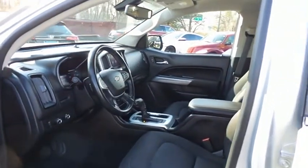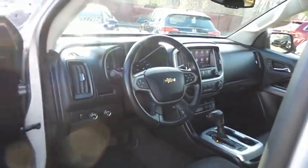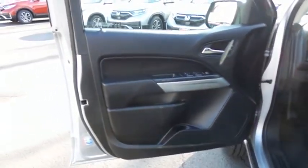The jet black cloth seats are in excellent condition. With only 13,000 miles, this Colorado is like new. This four-wheel drive pickup comfortably seats five with plenty of rear passenger space.